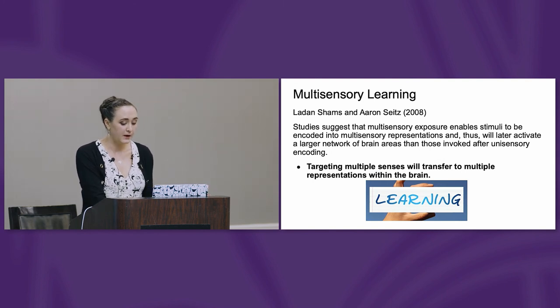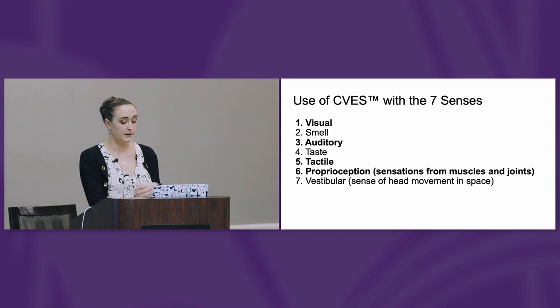I can do that by using a system that's multisensory, and today we're talking about CVS — that's why we're here today. We're going to focus on that. But if we're looking at how to apply to the sensory system, I'm going to look at every sense and see how I can use the features of that system to account for deficits.